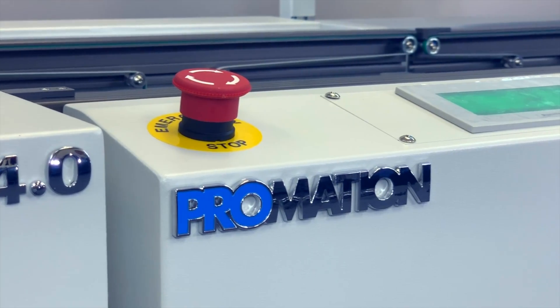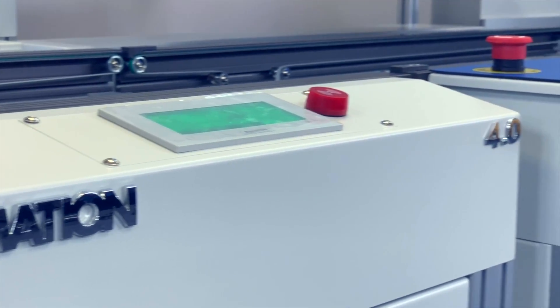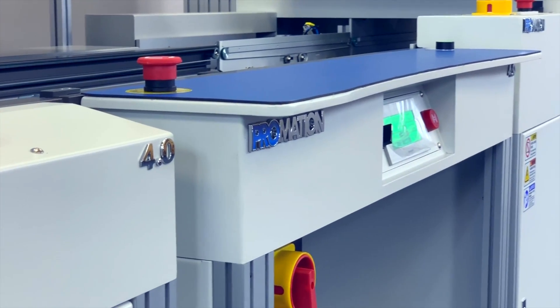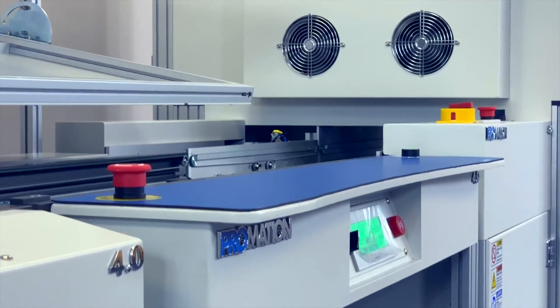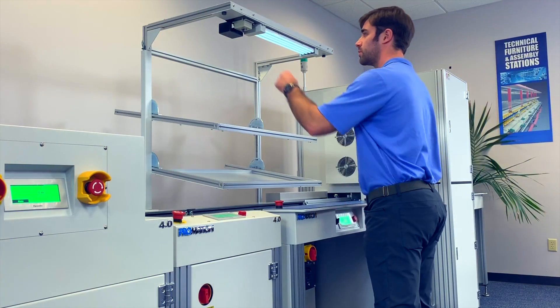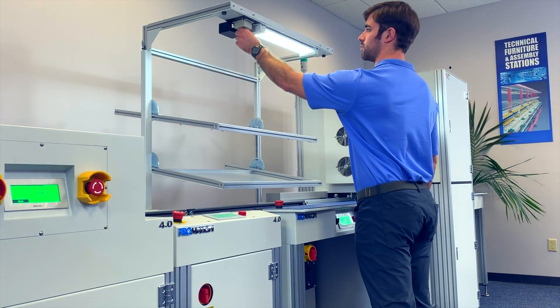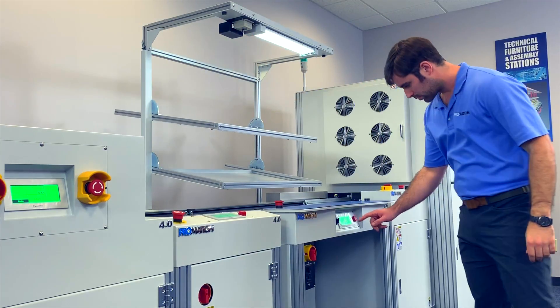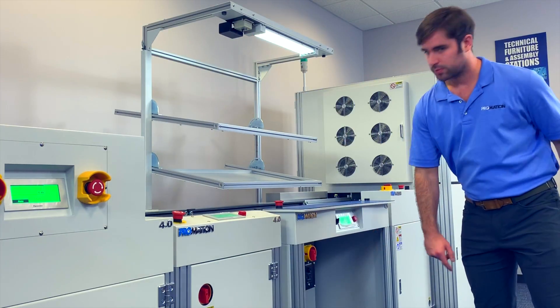ProMation's Pro 4.0 line control solution has been developed to allow manufacturers with existing non-networked equipment to benefit from automated handling capabilities through an intelligent line control solution that can count PCBs for each job, dynamically adjust to changing PCB sizes, and modify different aspects of the line for smooth transition.